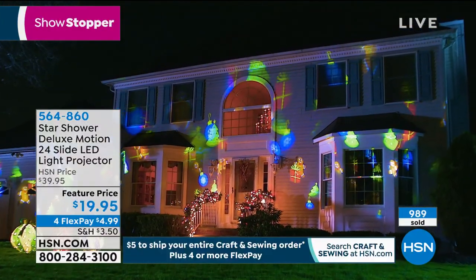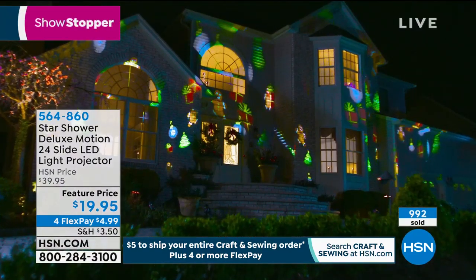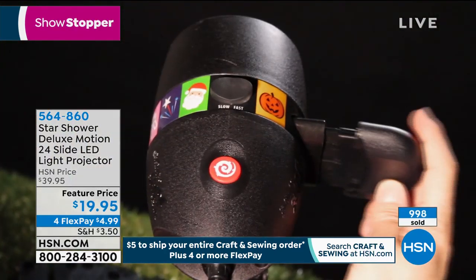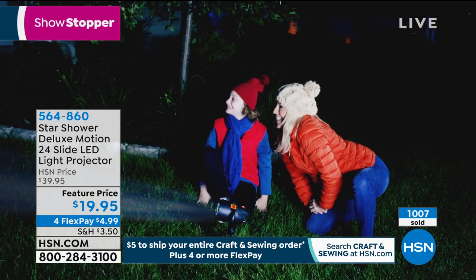You can adjust it on the side to tilt it up or down until it's in the perfect spot for you. Plug it in with an extension cord and you're set — it's that easy. And then after that, every day you're just going out and changing the slide. Let the kids decide what their favorite is. A thousand have just sold in the last 10 minutes.